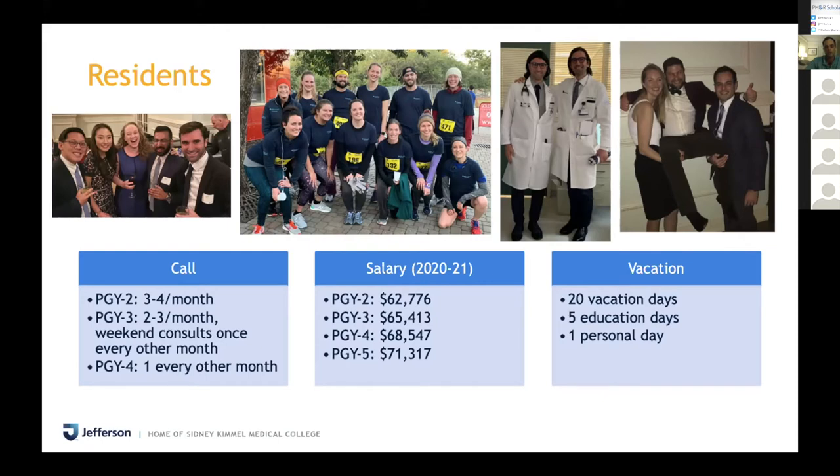Salary is listed there, and in terms of days off, you get 20 vacation days. You can take them however you want — you don't have to take them a week at a time. A lot of people will take a call shift before their vacation to extend it with their post-call day. You also get five educational days per year and one personal day per year.